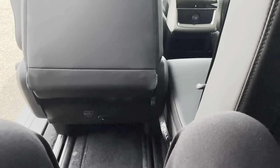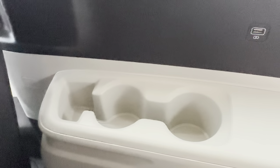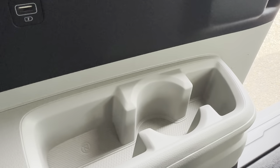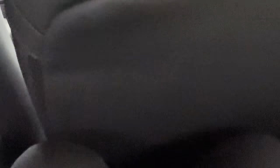Inside the third row you have a USB port for both seats, sun shades, a little tray to hold items, and cup holders on both sides. As for whether a full-size adult can fit back here — yes, I'm not 100% uncomfortable. I'm now on the right-hand side of the third row; my knees do touch the back, but the leather is really soft.